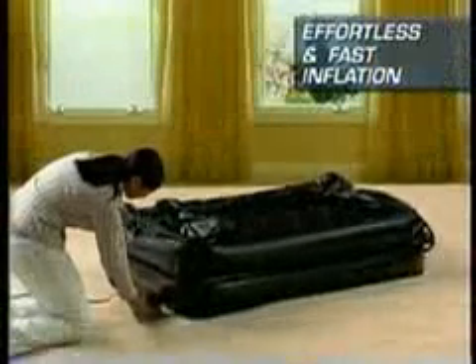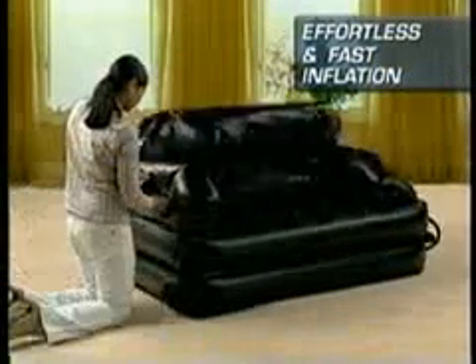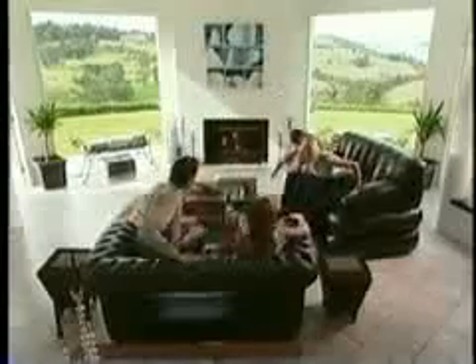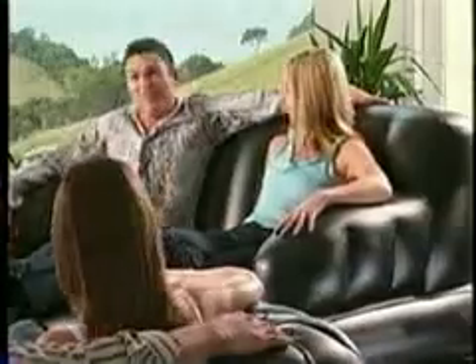Simply plug in the dual-action turbo power pump and it goes from rolled up to set up in less than 60 seconds. Why compromise on comfort? Give your family and friends the rest and relaxation they deserve.